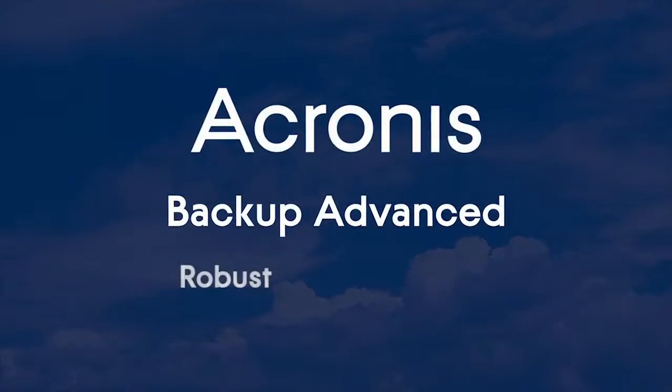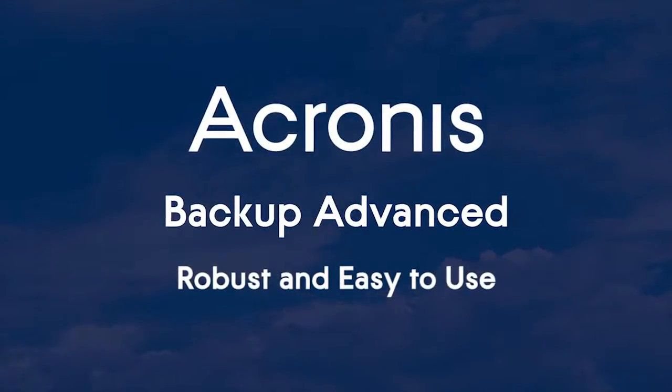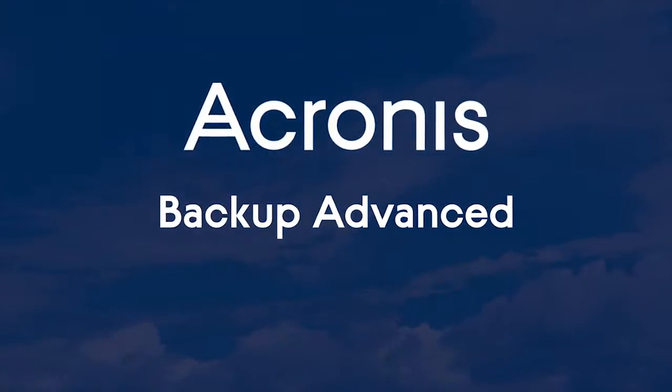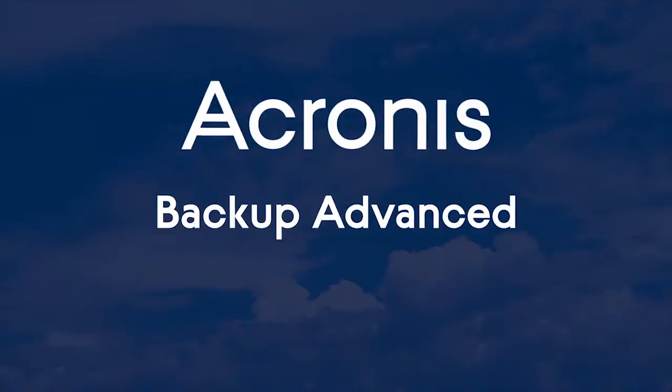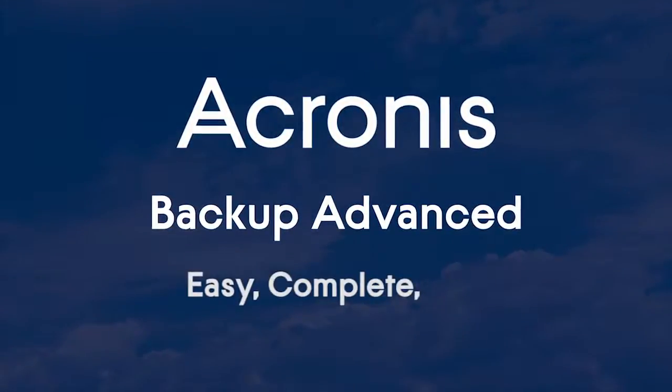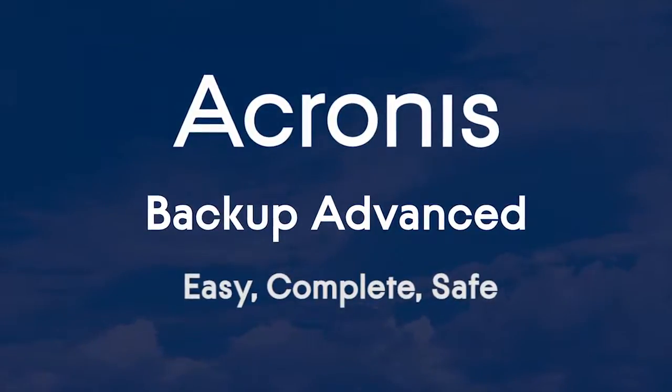Acronis Backup Advanced delivers robust, easy to use, unified data protection and disaster recovery for multi-system environments. We constantly improve our solutions to provide a best-in-class user experience in an easy, complete and safe new generation data protection solution.